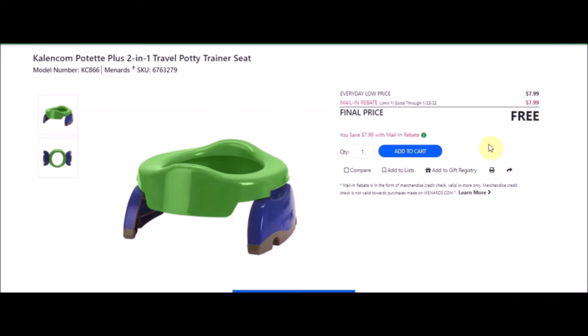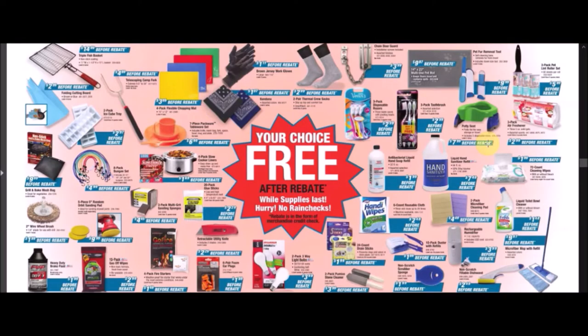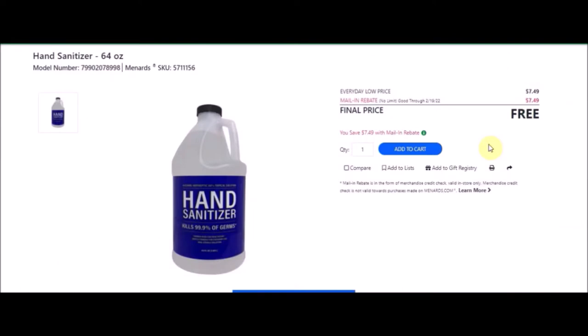SKU number is 6763279. Everyday low price is $7.99. Mail-in rebate with a limit of one of $7.99, making this item free. We have the liquid hand sanitizer refill — hand sanitizer, 64 ounces. SKU number is 5711156. Everyday low price is $7.49. Mail-in rebate with no limit. Keep note that this expires on February 19, 2022 — $7.49 making these free.